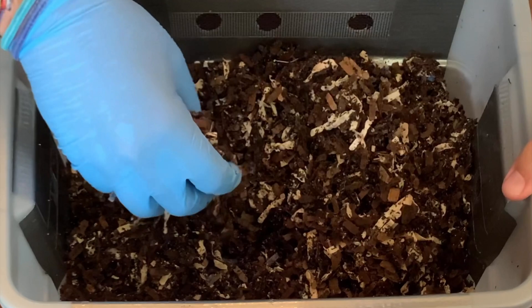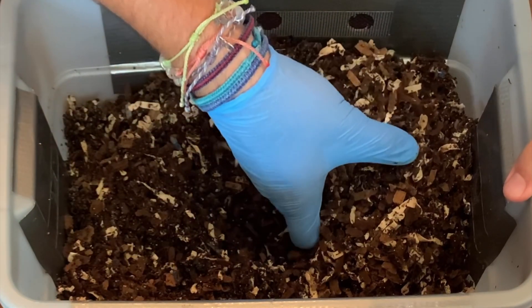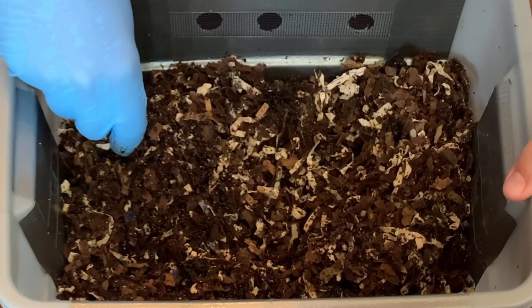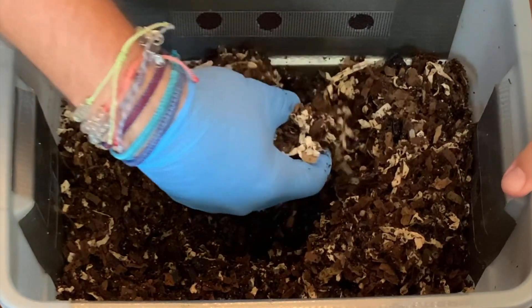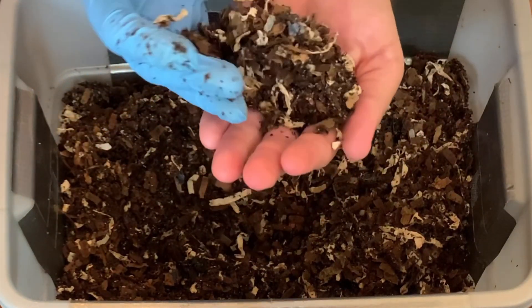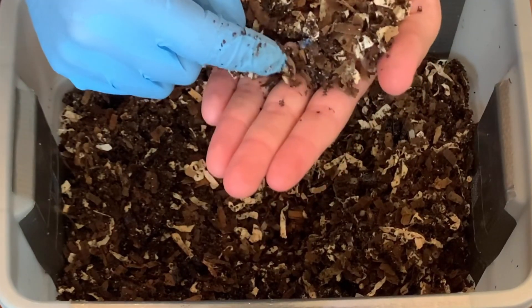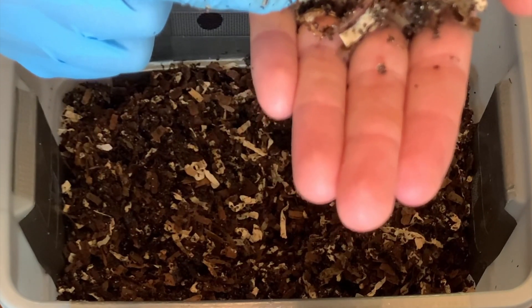If I'm finding one cocoon, there are more cocoons in here. From the 50 to 100 worms I guesstimate I started with — which is just an absurdly low amount — the population is going to increase. There's a little guy, some movement throughout. Let's see if there's any in here — yep, there's one guy right there moving around.